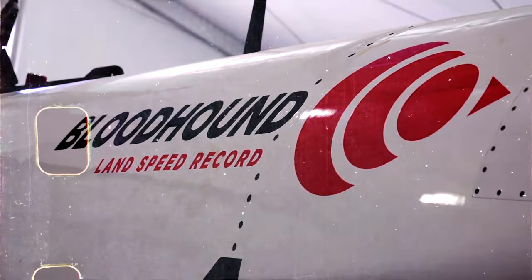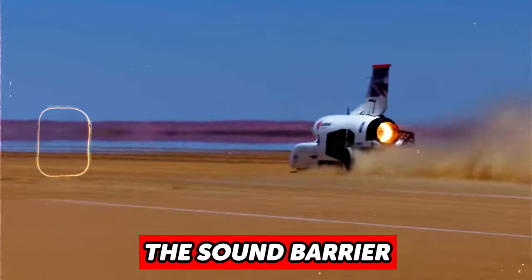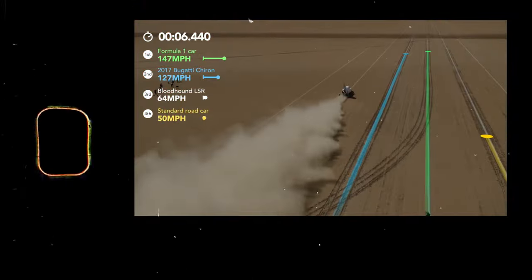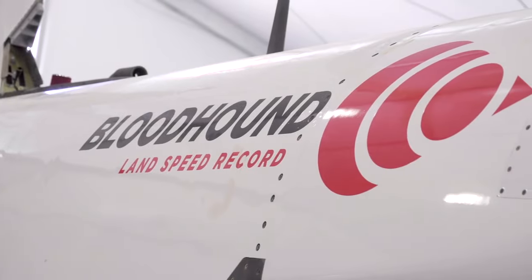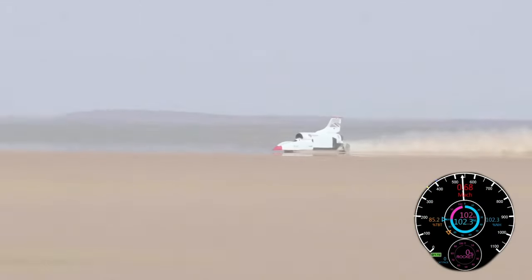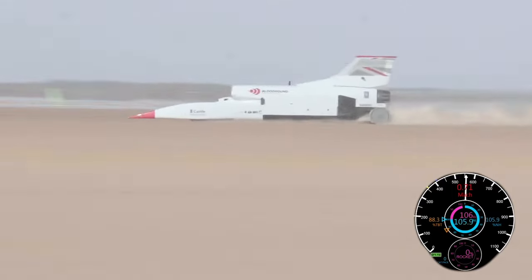In this video, we'll take a look at the LSR, a car that would break the sound barrier and yes, the land speed record. The LSR is a British land vehicle that is designed for traveling at supersonic speeds with the primary objective of setting a new world land speed record.